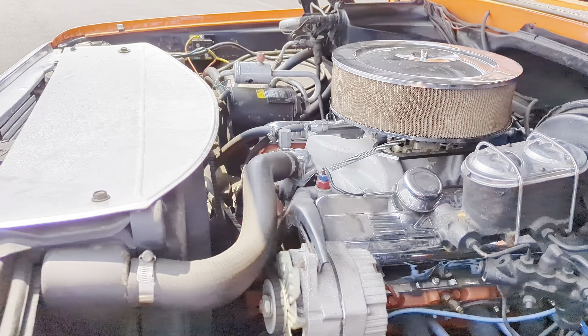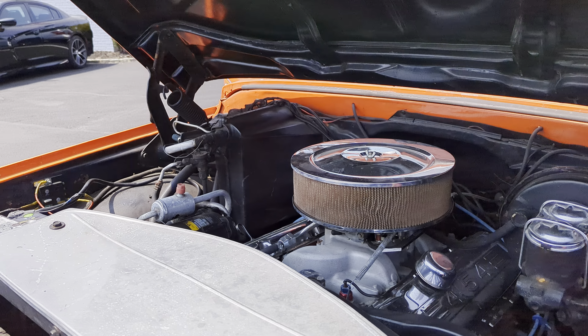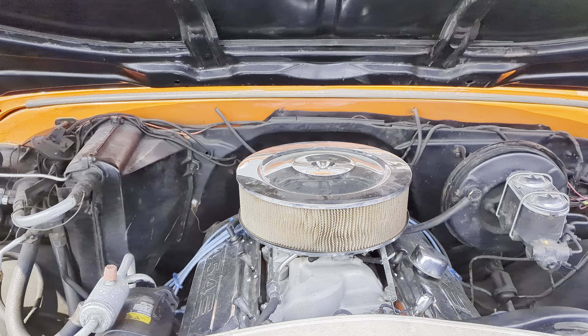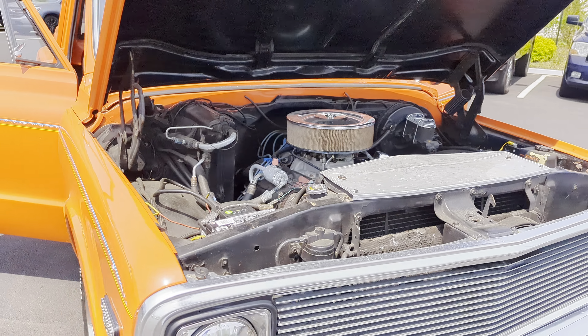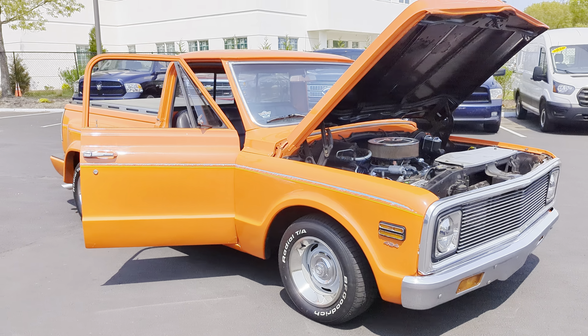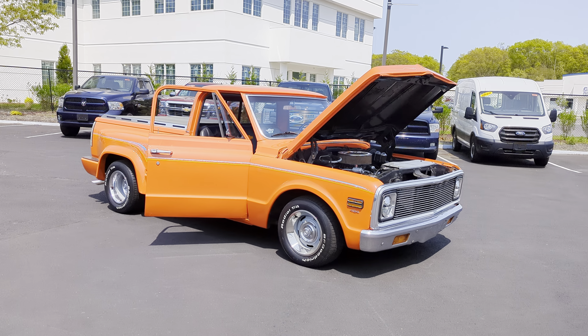Got a regular fan and an auxiliary electric fan. Nice truck. So guys, give me a shout at 631-339-0399. You can also check out more pictures, information, and detail on our main website, webeautos.com. Thanks a lot.